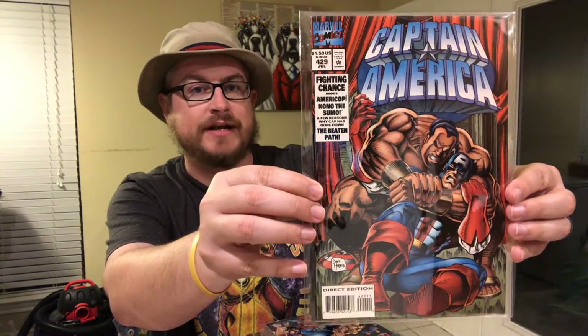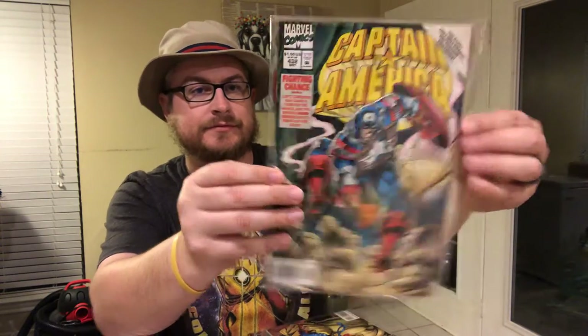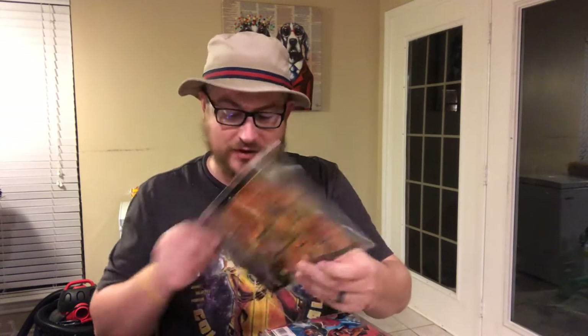428, 429 — a couple of these you've seen already cause I bought a couple earlier. I've got duplicates of about four books, but it was definitely worth it to go ahead and get this long run. 430, 431, 432, 433. Whoever sold them to me, they were all in Mylar bags too. 434 — I just saw that: 'Raw Is War' on the back. I played that game so much on Super Nintendo growing up. I wore out that game. That was a fun game.